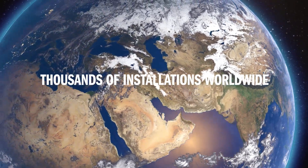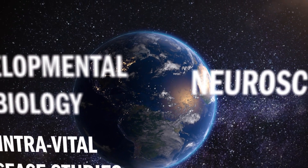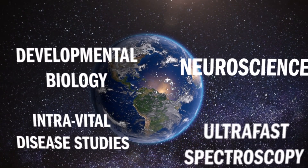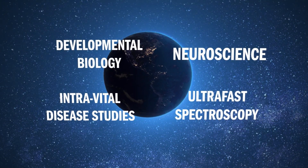The Chameleon line supports research in fields like neuroscience, intra-vital disease studies, developmental biology, ultra-fast spectroscopy, and more.